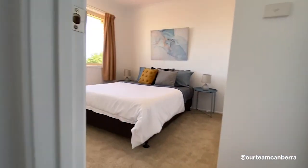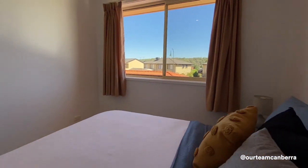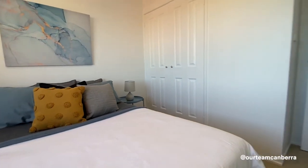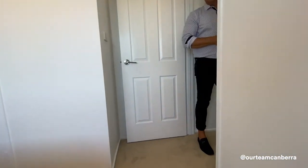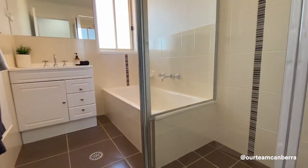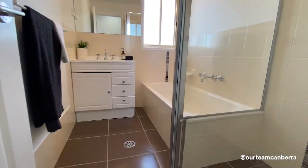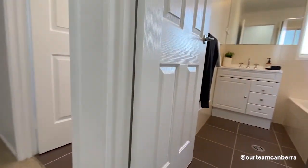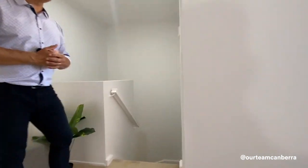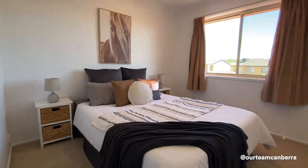A little corridor accesses the other bedrooms and bathrooms, with linen storage along the way. Both secondary bedrooms have double built-in robes and a northerly outlook with views over the rear courtyard and some hilltop views from the windows. The main bathroom is modern and neat, with a separate shower, separate bathtub, and a separate toilet next door. The third bedroom also features double built-in robes and views into the rear courtyard.